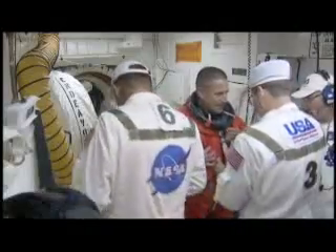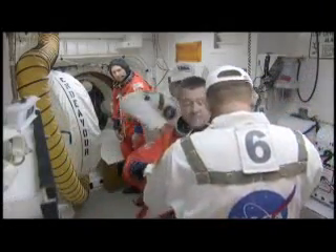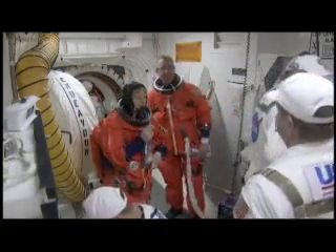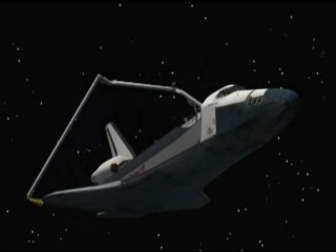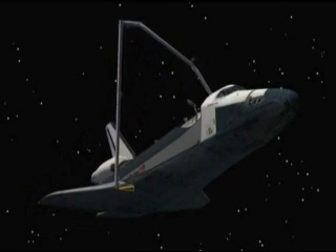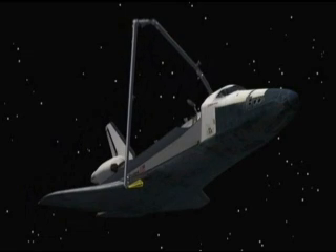On board were Commander George Zamka, Pilot Terry Virts, and Mission Specialists Nicholas Patrick, Bob Behnken, Steve Robinson, and Kay Hire. The astronauts spent their first full day in orbit inspecting Endeavour's thermal protection system to make sure it was ready for docking.